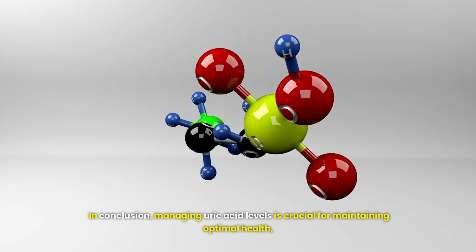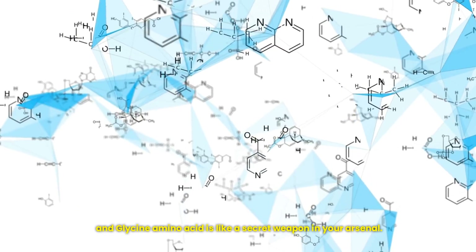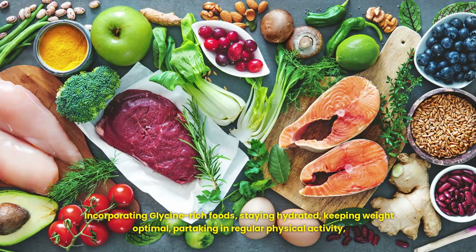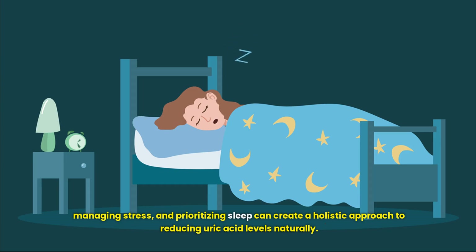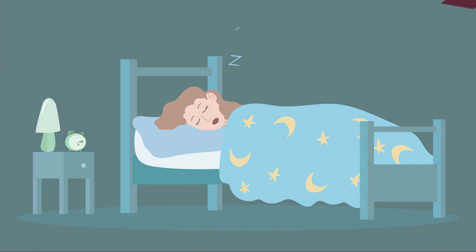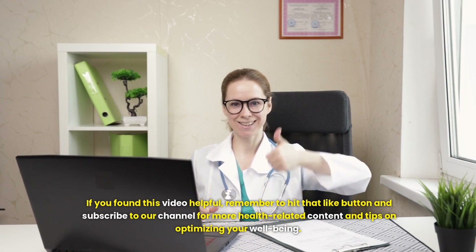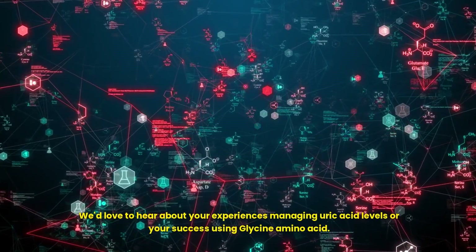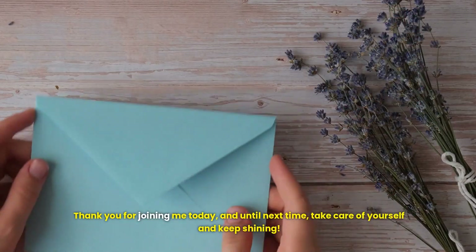In conclusion, managing uric acid levels is crucial for maintaining optimal health, and glycine amino acid is like a secret weapon in your arsenal. Incorporating glycine-rich foods, staying hydrated, keeping weight optimal, partaking in regular physical activity, managing stress and prioritizing sleep can create a holistic approach to reducing uric acid levels naturally. Remember, taking control of your health is a journey and it's okay to take it one step at a time. If you found this video helpful, remember to hit that like button and subscribe to our channel for more health-related content. We'd love to hear about your experiences managing uric acid levels or your success using glycine amino acid. Thank you for joining us today — take care of yourself and keep shining.